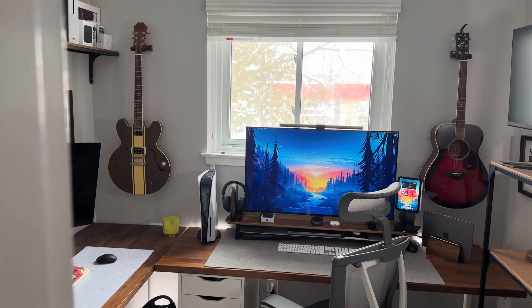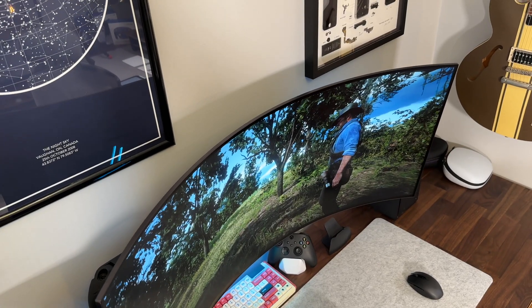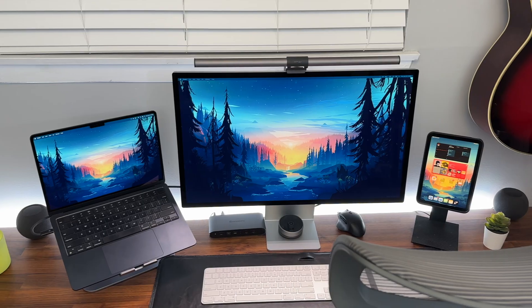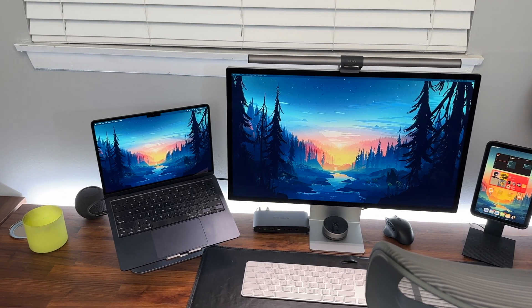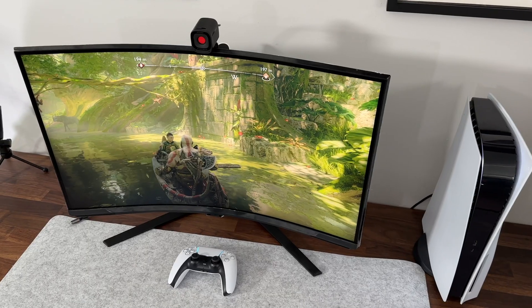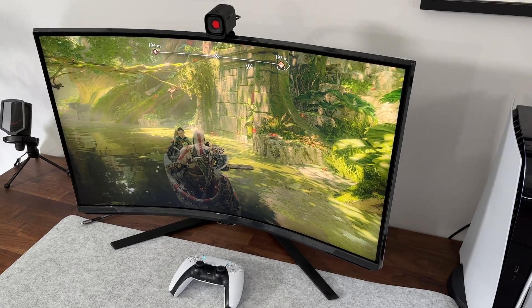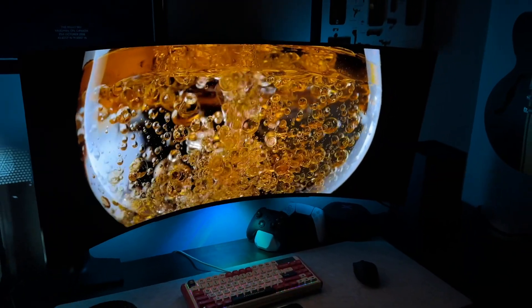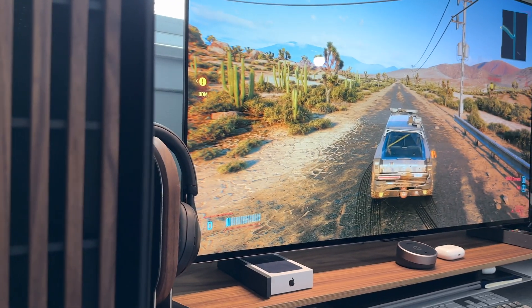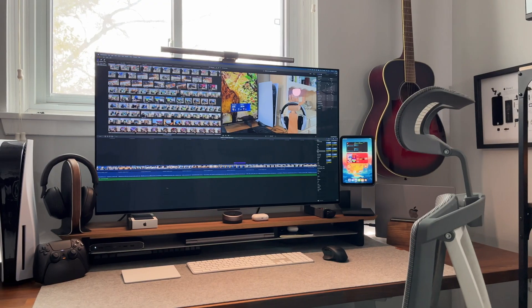I'm always on the hunt for the perfect monitor, and honestly, I don't really think it quite exists yet. I've been using my Apple Studio Display for about a year now, and while it's surely an amazing monitor, it's hyper-focused on just one singular use: creative work on a Mac. And while there's so many different monitors out, a perfect monitor for me falls between having an OLED display, a large size, a high resolution, and the versatility to go from both console and PC gaming to creative and office work.